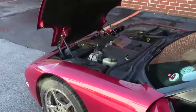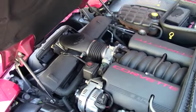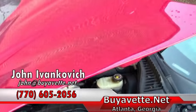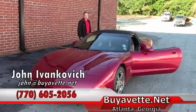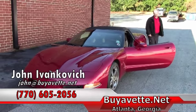This does have the LS1 345 horsepower engine, and it's ready for a fun Sunday drive. Give me a call at 770-605-2056 or email john at buyavet.net. We look forward to seeing you out on the road.